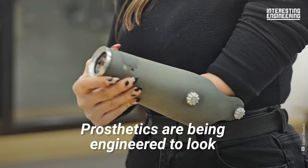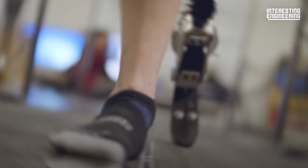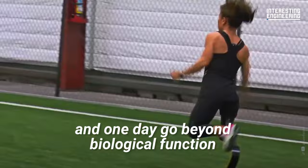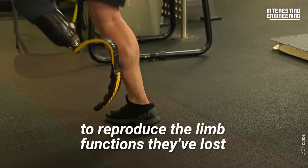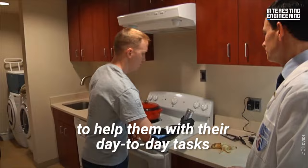Prosthetics are being engineered to look, move, and feel more natural. The future of prosthetics is bionic limbs that mimic and one day go beyond biological function. Around two million limb amputees in the US alone rely on prosthetics of some kind to reproduce the limb functions they've lost. Numerous amputees now also turn to bionic options to help them with their day-to-day tasks.